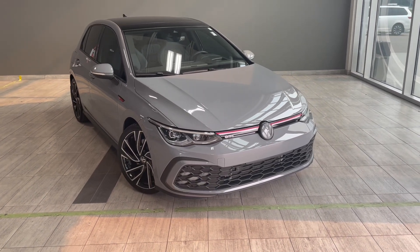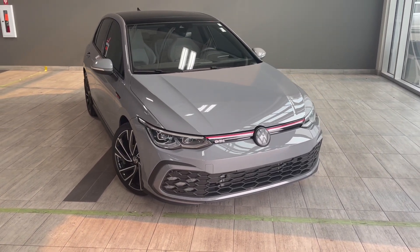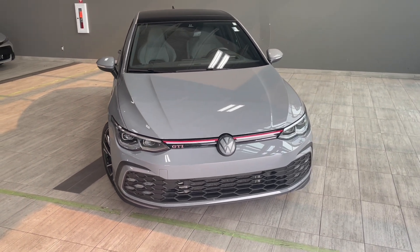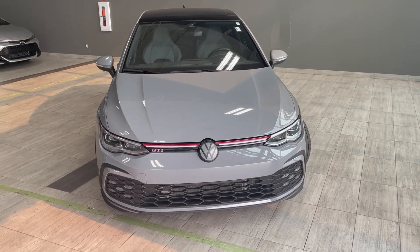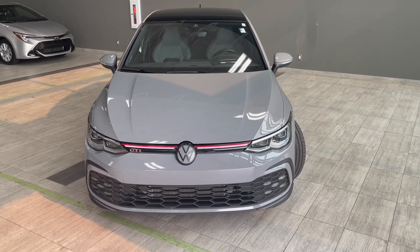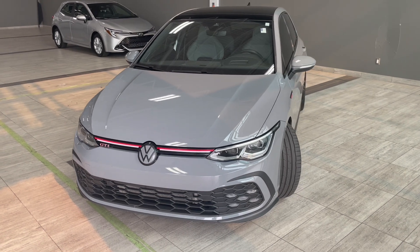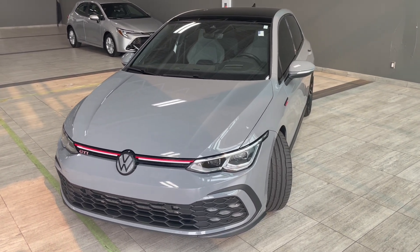Welcome to another vehicle walk around. Today we're looking at our 2022 Volkswagen GTI in the color gray. This six-speed manual comes equipped with 19-inch Adelaine alloy rims and it is a five passenger hatchback.